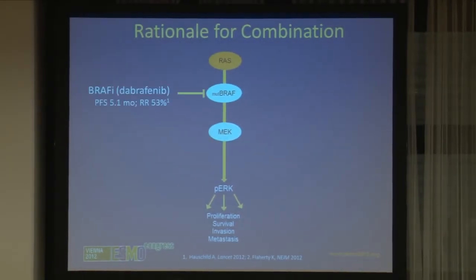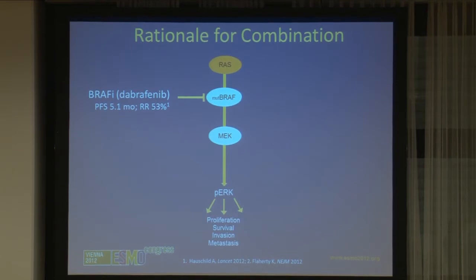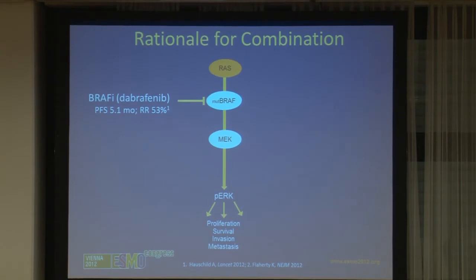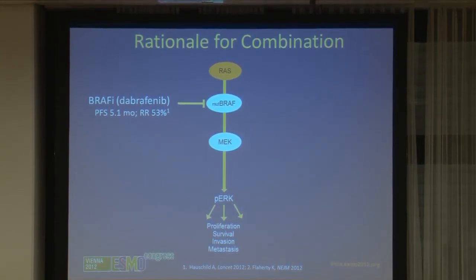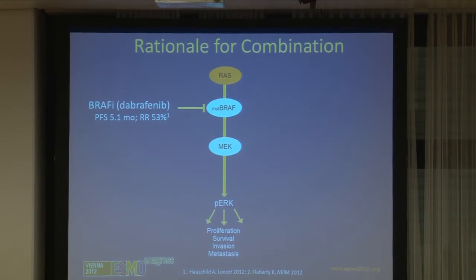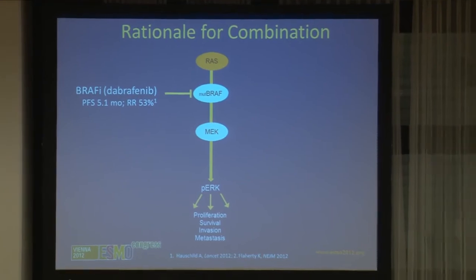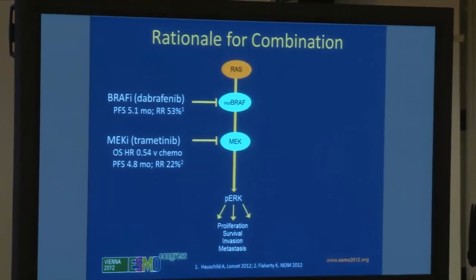Dabrafenib is a BRAF inhibitor which stops that pathway. However, after about five to six months the melanoma cells get smart, so dabrafenib really only works for about five to seven months in the majority of patients. Think of it like a thief driving down a highway — they reach the roadblock but find a way back onto the highway. So you need to block the exits, and the way to do that is to combine it with trametinib, a MEK inhibitor.